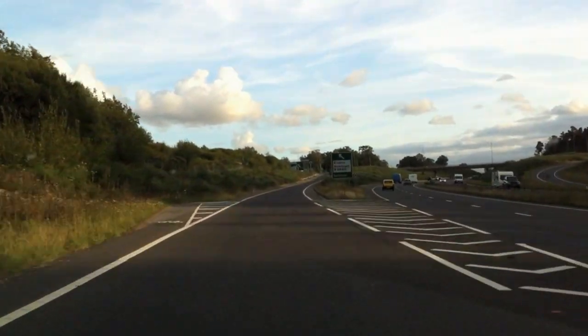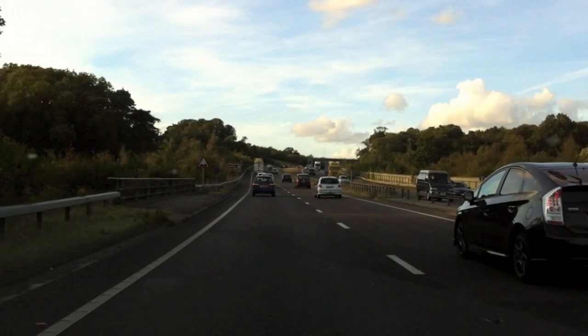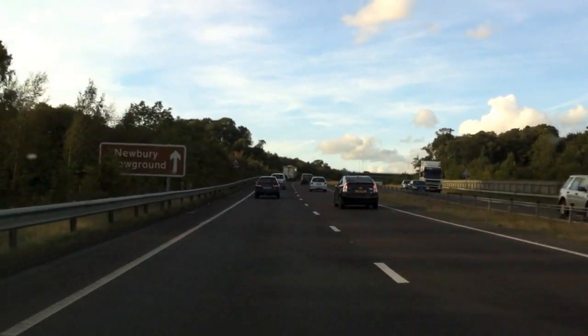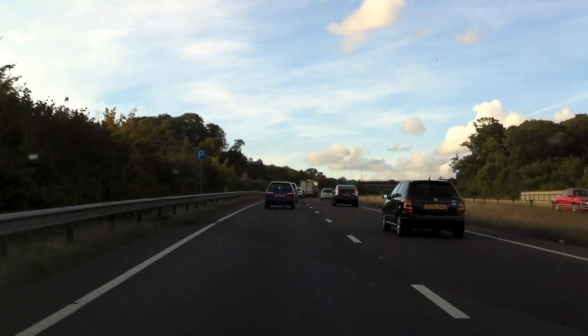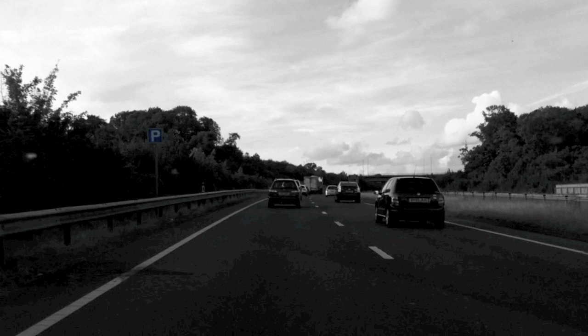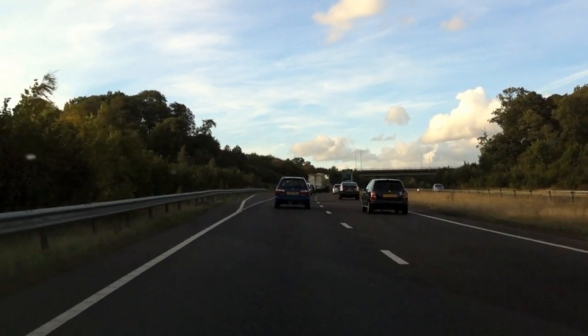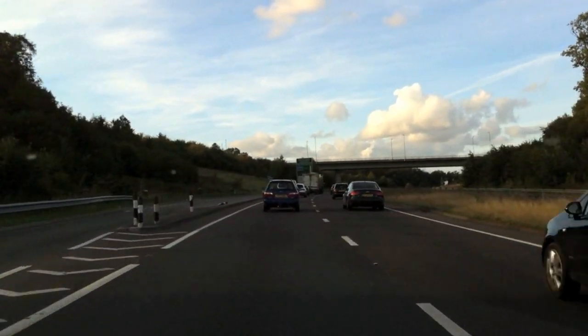We're now going to be leaving the dual carriageway on a short slip road. At the moment we're traveling about 50 miles an hour because we're in quite heavy traffic. We have a 'P' sign on the left that tells us there's parking, so we have to make sure we don't indicate our intention to leave until we have passed this turning. In the distance we'll see a sign for 300 yards to our exit.